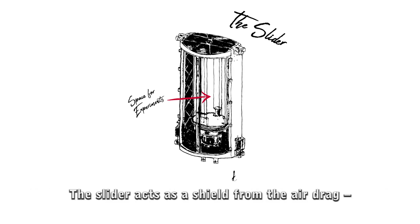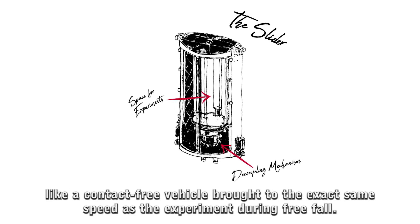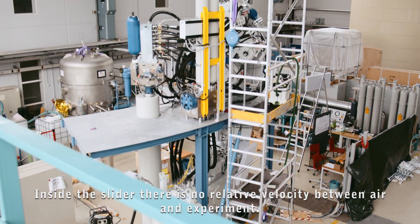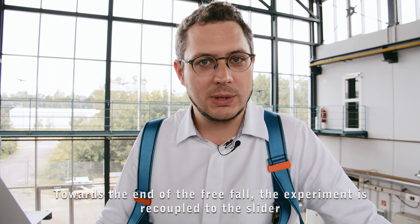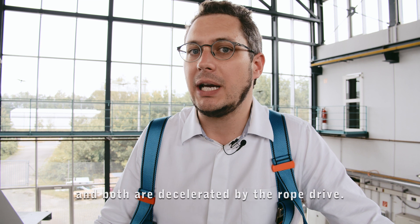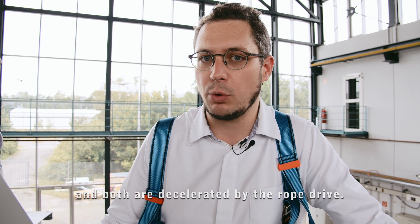The slider acts as a shield from the air drag, like a contact-free vehicle brought to the exact same speed as the experiment during free fall. Inside the slider there is no relative velocity between air and experiment. Towards the end of the free fall, the experiment is recoupled to the slider and both are decelerated by the rope drive.